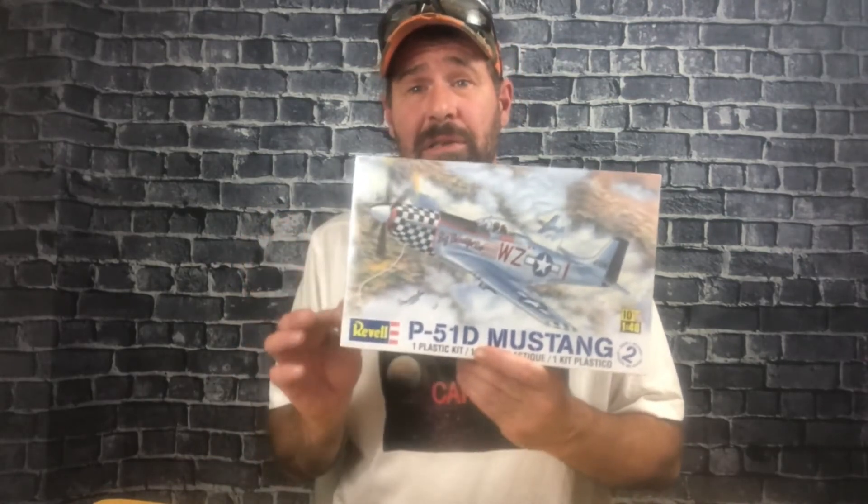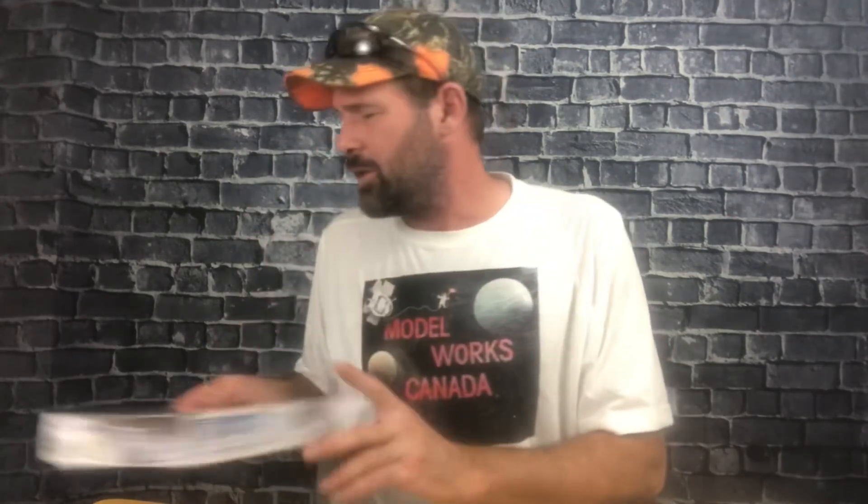The third kit in the first draw is Revell's 1/48 scale P-51D Mustang. Great kit — I own one of these, and I got a second one as part of a package from a guy I buy models from, and this one is still factory sealed. Extra enticing! Anyway, get people to subscribe to the channel too — then they can get a chance to win some of these.